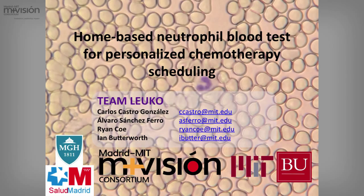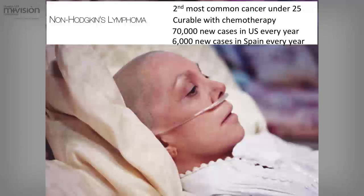We concentrated on the problem of non-Hodgkin's lymphoma because it's a cancer which is very prevalent in young people. There are like 70,000 new cases in the U.S. and 6,000 cases in Spain. But the good news is that it's curable with chemotherapy.